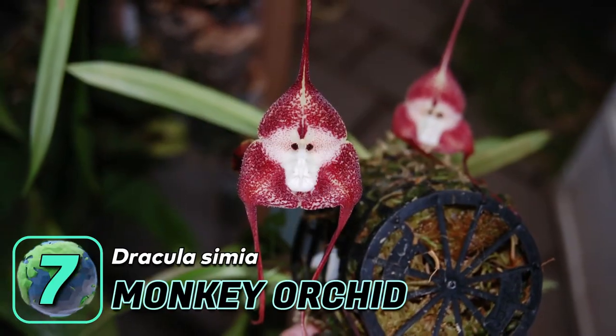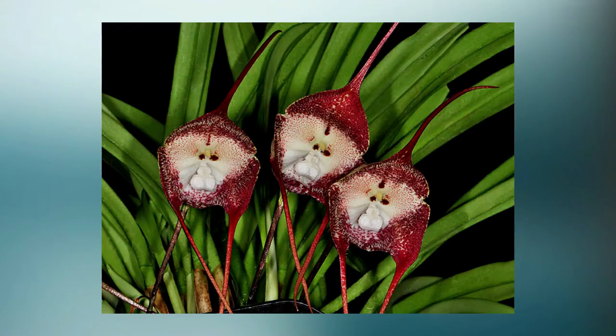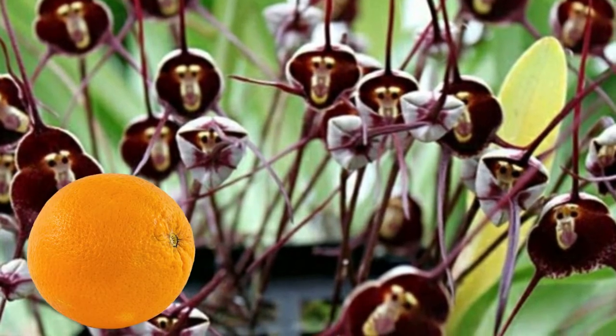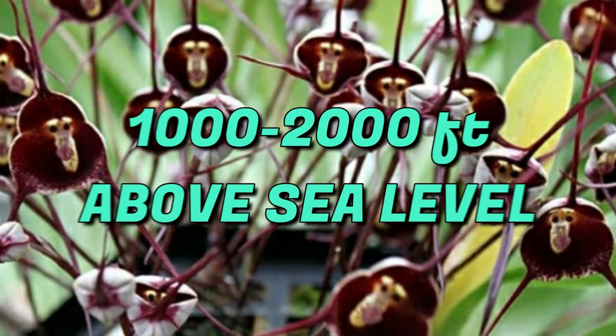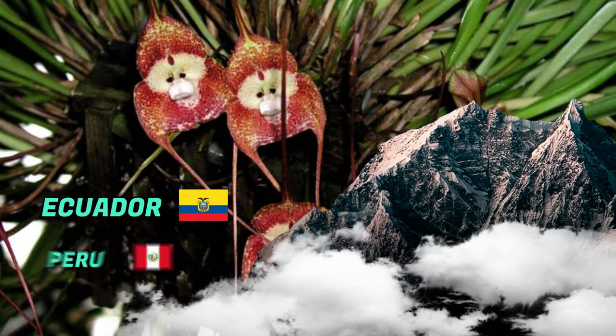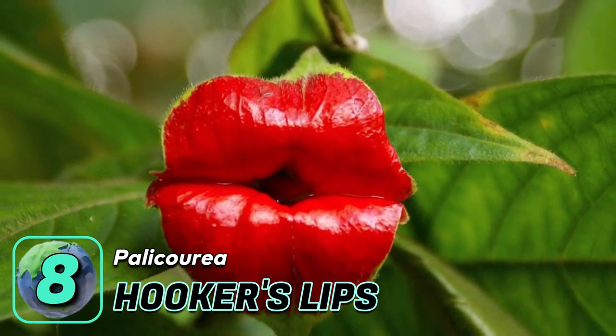Number seven: the monkey-faced orchid. This unusual orchid is popular among orchid enthusiasts because it has the distinctive face of a monkey or baboon in its flower. It smells like oranges and grows at elevations of 1,000 to 2,000 feet above sea level in the high mountains of Ecuador as well as in Peru.